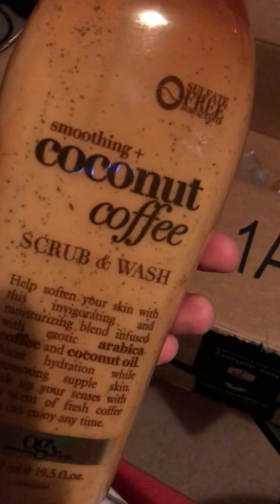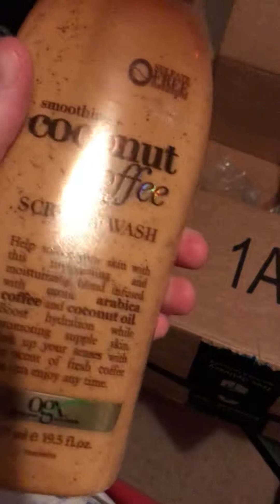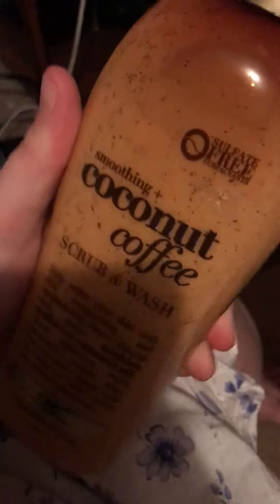So I got this coconut coffee scrub and wash. I've seen this all over TikTok and I really wanted to try it to see if it was as good as everyone's been saying, and also I love coffee. Let's smell it — oh, it smells so much like coffee, not so much the texture of coffee but like coffee creamer. I totally will have to try this and let y'all know what I think about it.